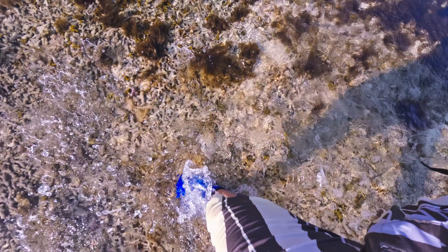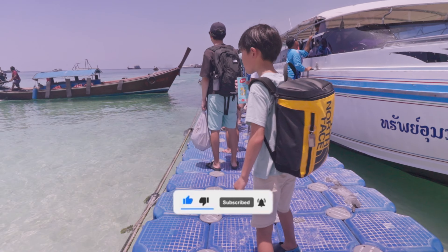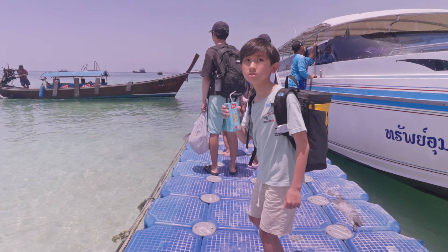Koh Lipe is still sleepy enough that you can come here, sit around, and just not do much. I hope it doesn't turn into Bali anytime soon, but I can certainly see it heading that way. In the meantime, I hope you'll come to Koh Lipe and enjoy it before it's too late. If you found this video useful, please hit the like and subscribe button and turn on the notification bell. I'll see you in the next video. Bye.